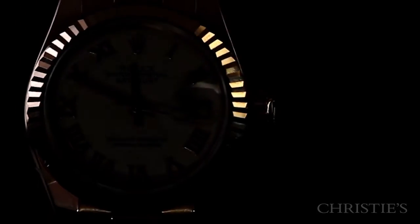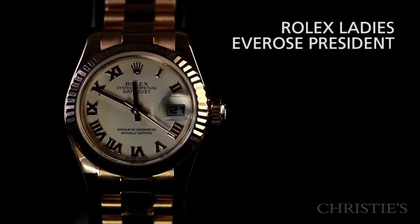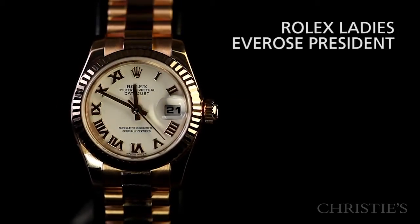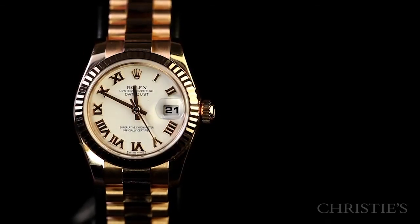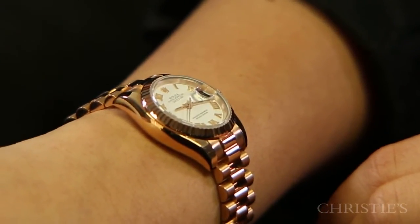This Lady Datejust is a little different. It's solid 18 karat rose gold and it's got what Rolex calls the president bracelet. This bracelet is one of my favorite things about this model — the bracelet alone is gorgeous. I love the concealed clasp.